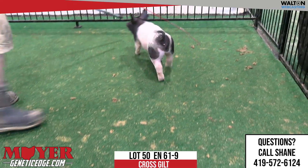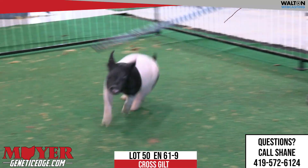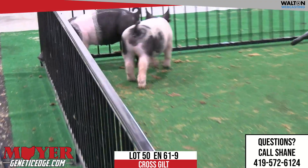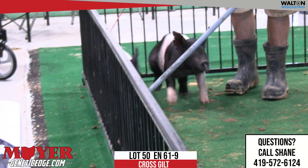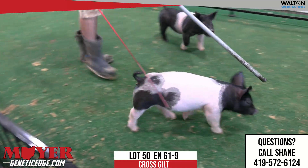He's matching up with various different sows across the country and making big-time pigs. Splurge's first crop here has made some pigs that certainly have some next-level kind of pieces, and this gilt's no exception. 61-9, lot 50, Splurge gilt.